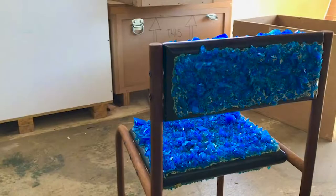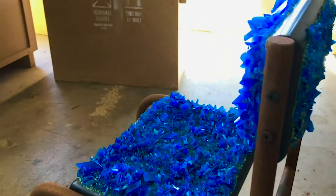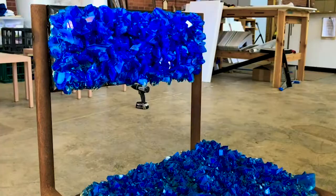I grew these electric blue copper sulfate based crystals on substrates and they were attached to different furniture types.